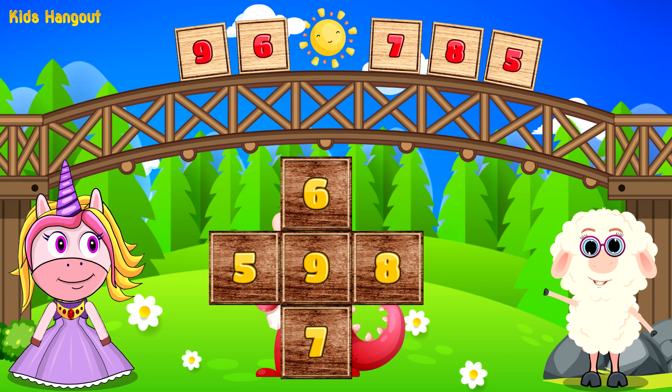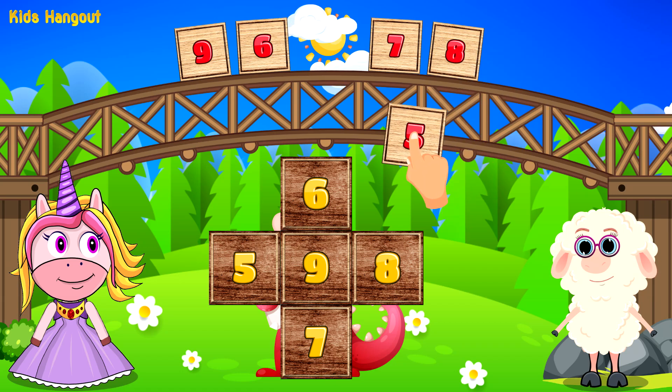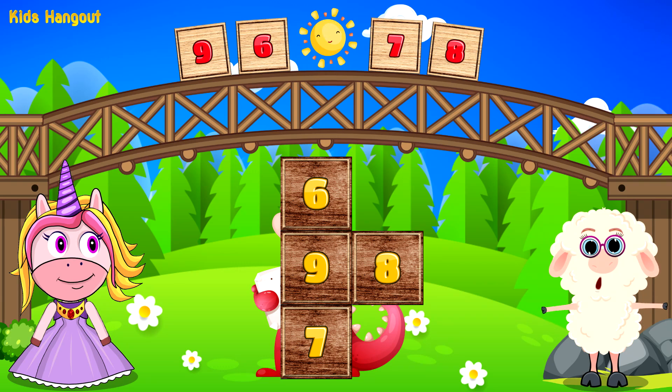Do you know which number is after 4? Yes, 5. Don't stop now. You are doing great.